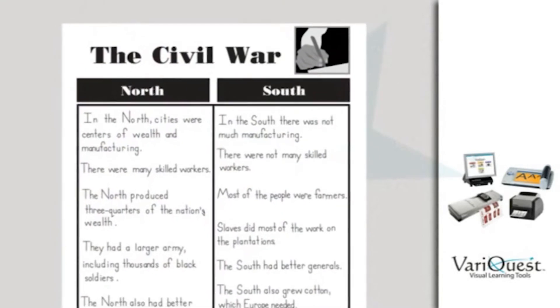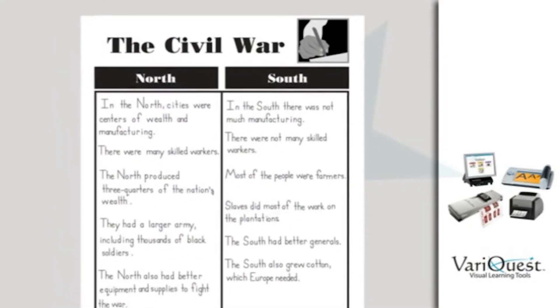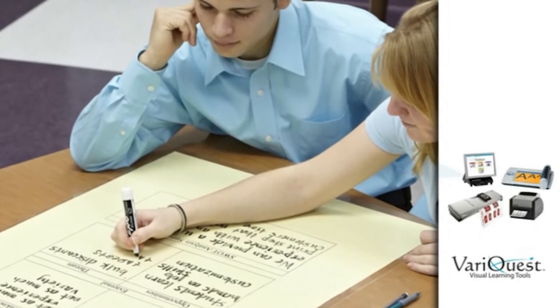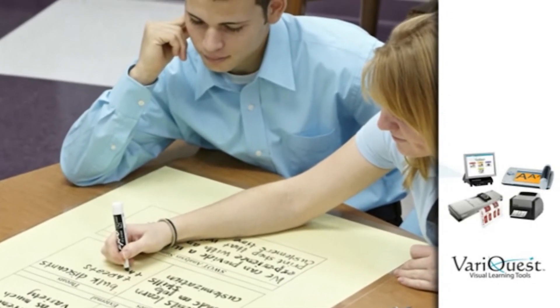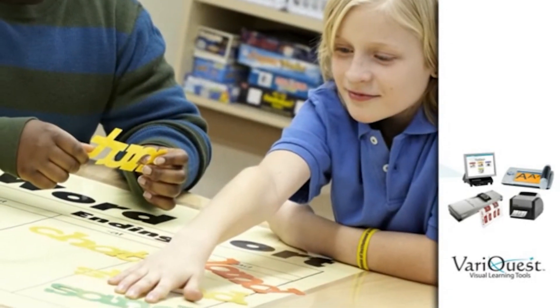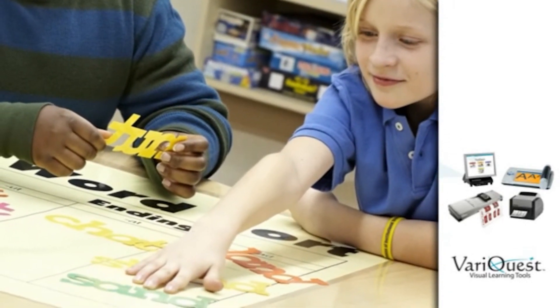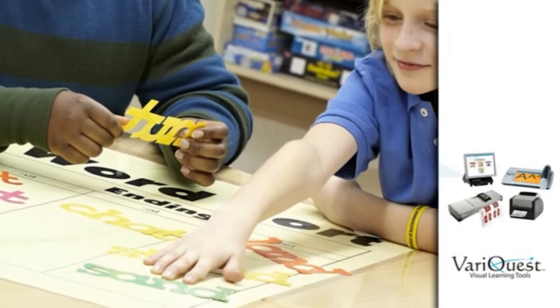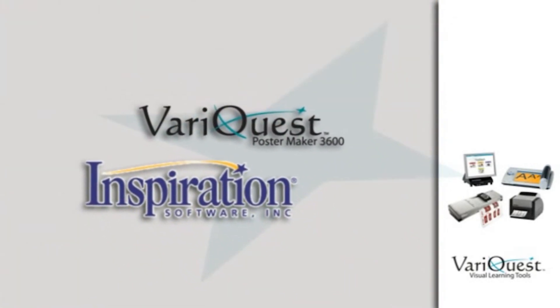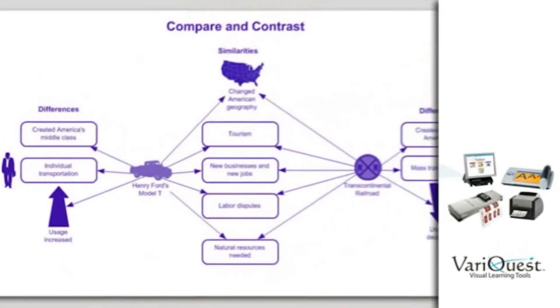Research shows that implementing graphic organizers in the classroom can positively impact student comprehension and promote an interactive, collaborative learning environment. Teachers can customize and print graphic organizers using the VariQuest software. Plus, the poster maker is compatible with Inspiration software, the leading visual learning software solution.